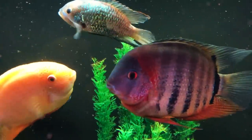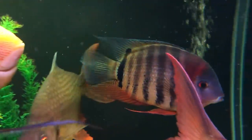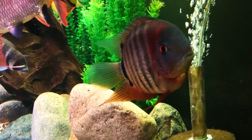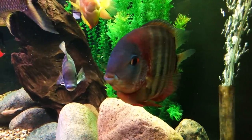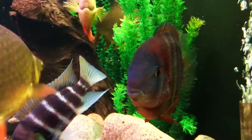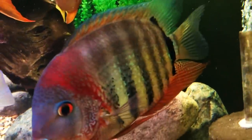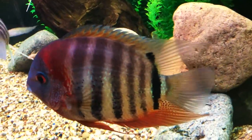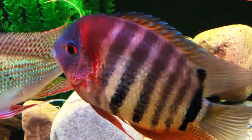We do have about 10 bristlenose plecos in there, so they made pretty short work of the eggs. I've seen them attempt to breed a couple of times, and at some point I may try moving them to a different tank. I also feel our high pH might impact the number of fry we get. The fry are basically like angelfish — they'll easily take live baby brine and crushed flakes — but there could be 200–300 fry, which is a lot of fish to deal with.